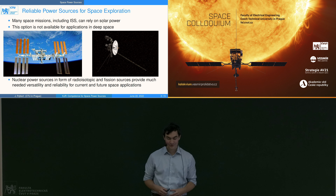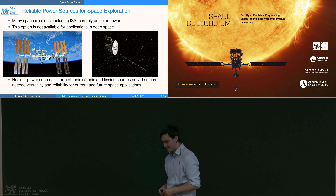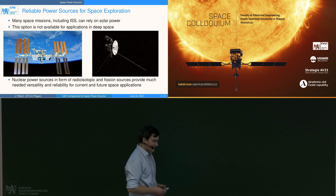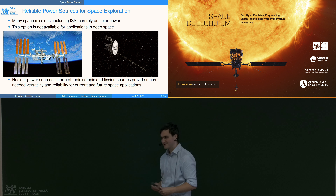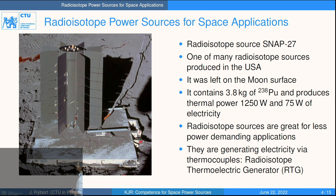For any application we need reliable power sources. Most of those applications we can deal with solar power, but there are some exceptions like applications in deep space — like the Voyager probe — or applications on the surface when you need power sources working also during the night. So what are the options from nuclear power?